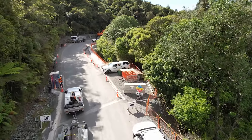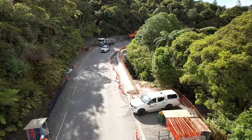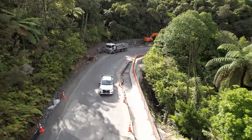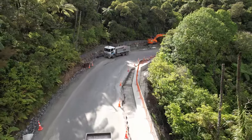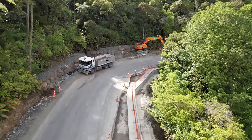We're continuing on to slip A6, which shows just how close the last four slips were to each other. Here we have completed the enabling works and are continuing to work on improving the stormwater drainage and building rock spore walls that you can see on the other side of the road.